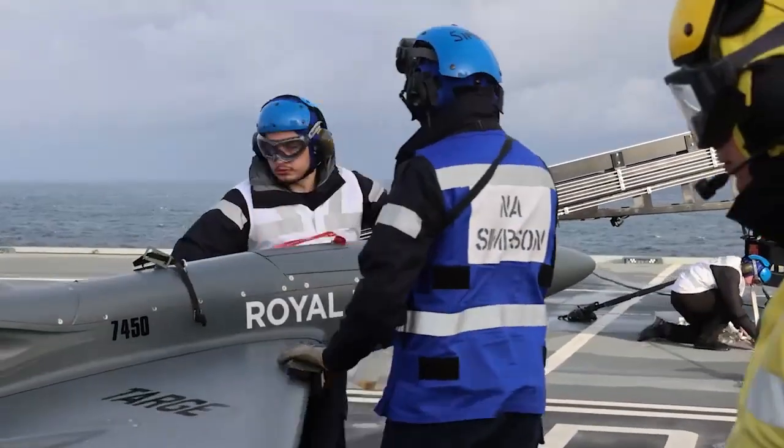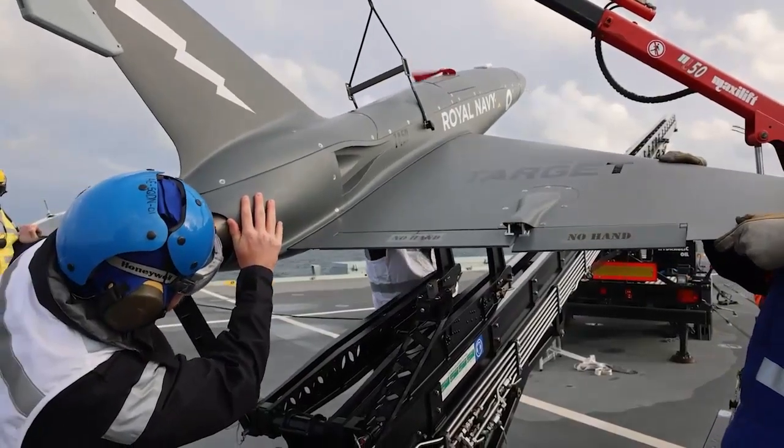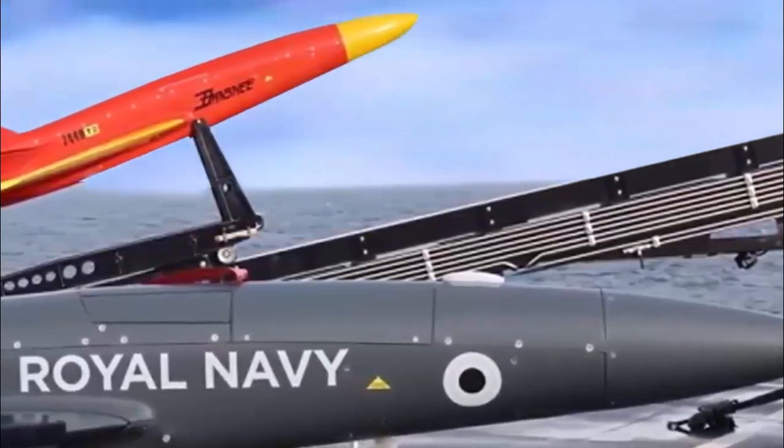NAS-700X not only operates unmanned systems for the Royal Navy and Royal Marines, but is also a Pathfinder squadron, conducting trials on these air systems for defense.